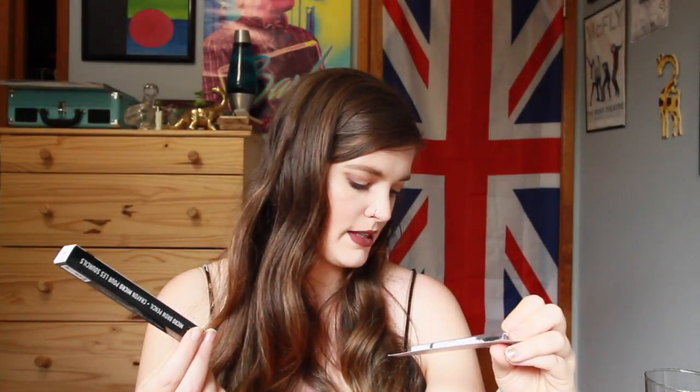I also got two different brow pencils because I've heard good things about both of them. I just ran out of my Anastasia Brow Wiz pencil and I'm too broke and cheap to buy another one, so I got two cheaper alternatives to see which one I like better. I got the Elf Brow Pencil in Neutral Brown, and the NYX Micro Brow Pencil in the shade Taupe.